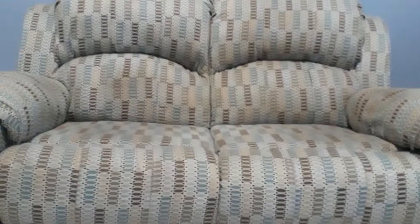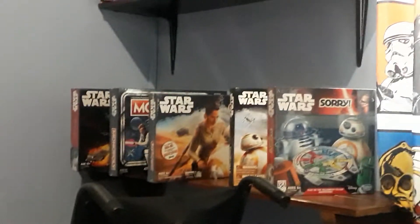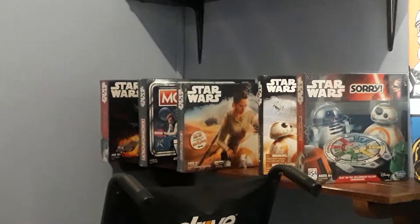Here's my couch where I relax when I come here and want to chill, because this is not just my office — it's also my lounge and part of where I make my videos for you. Right over here on these shelves we have the board games that I have already reviewed for you.